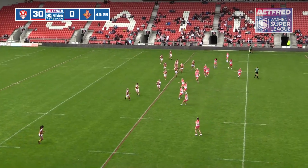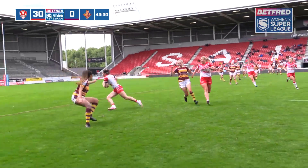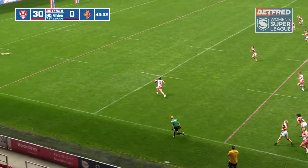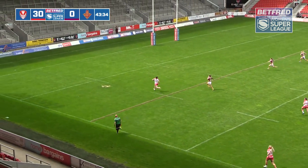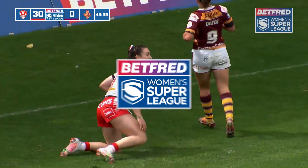Townend has it off the back of the scrum. She's looking for a runner. Eventually it comes right to Erin Stott. Oh, he's throwing an interception pass right into the hands of Leah Burke. She doesn't need inviting to the try line with passes like that, and she sails up the other end.